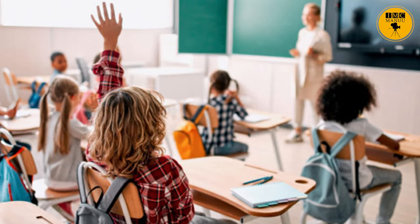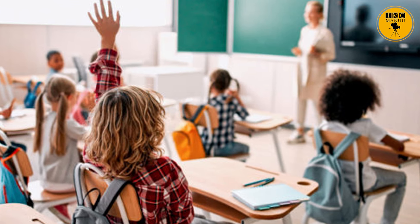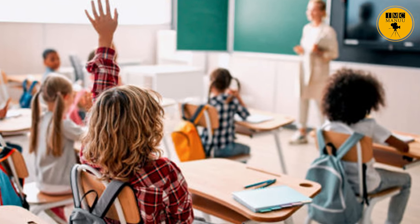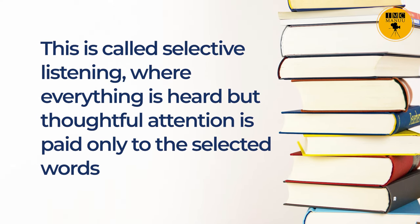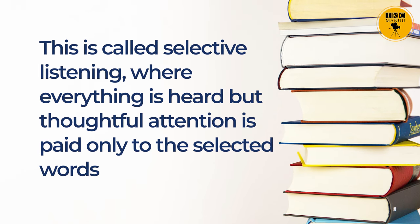Students, have you ever observed that when you are in a class and your teacher is taking attendance by calling out the roll numbers, your mind comes into an attention mode only when your turn to speak is about to come? We become selective listeners here. This is called selective listening, where everything is heard but thoughtful attention is paid only to selected words.